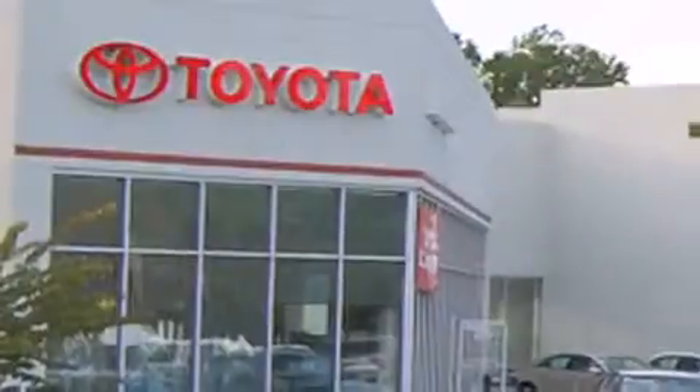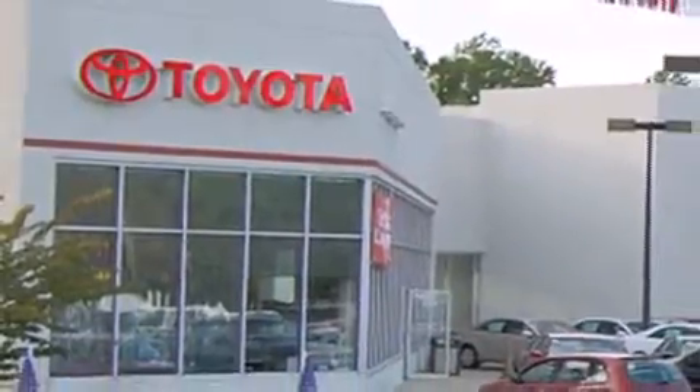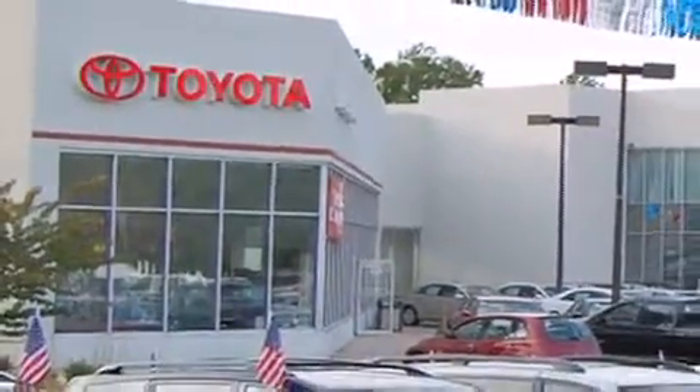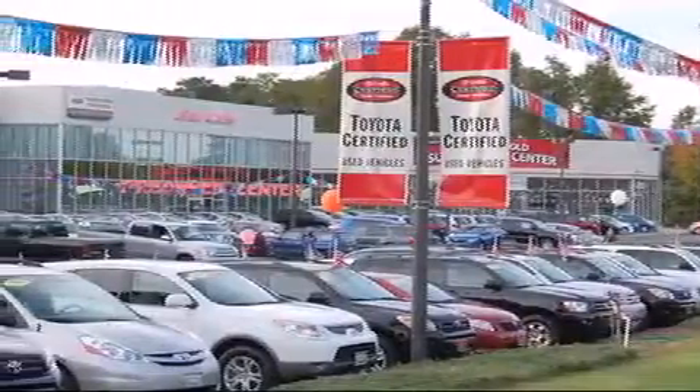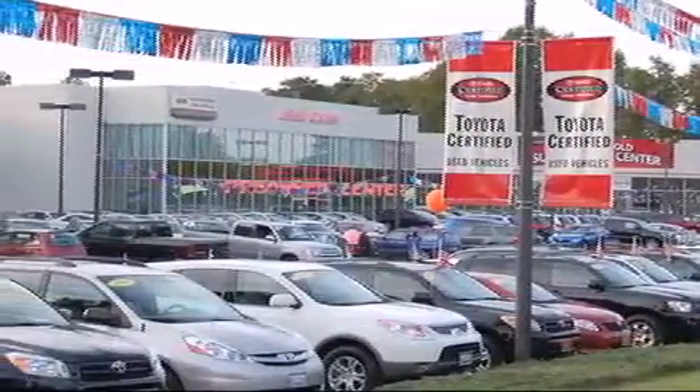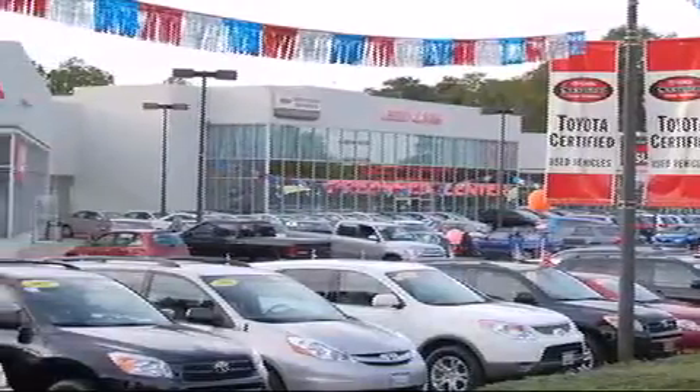We are proud to be one of the premier dealerships in the area for new and certified Toyota cars, trucks and SUVs. From the moment you walk into our showroom, you will know our commitment to customer service is second to none. DCH Freehold Toyota — driven by a better way.